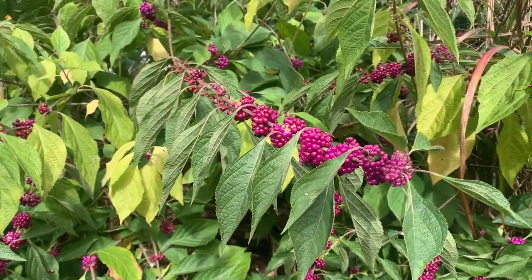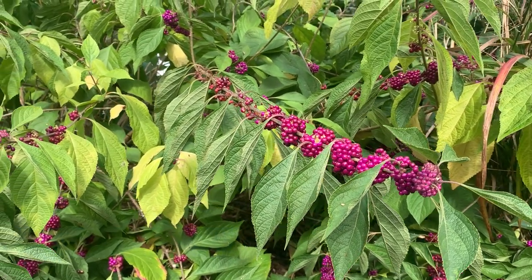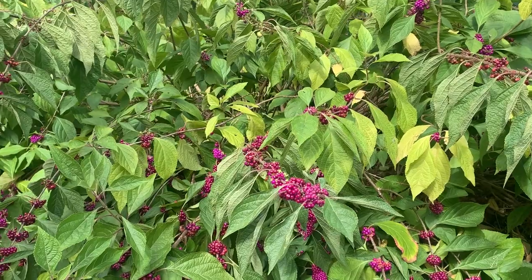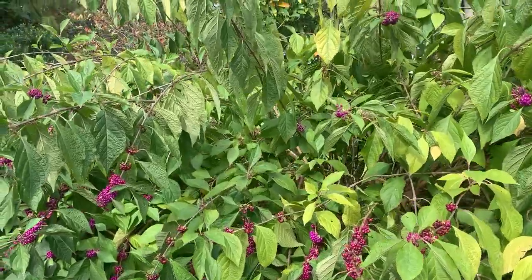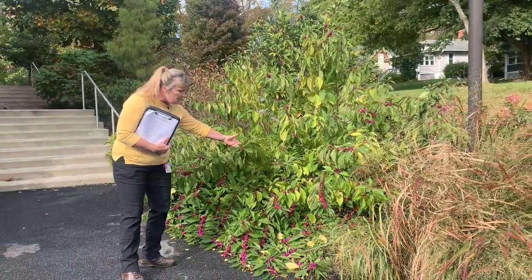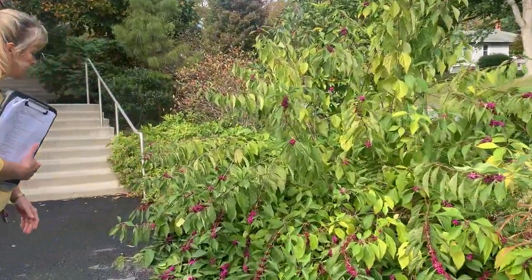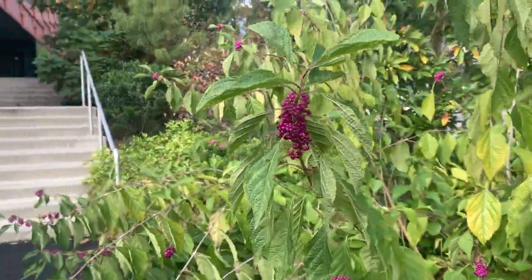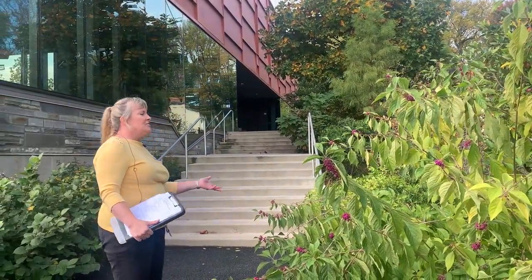Here we have Callicarpa americana, the native beautyberry. I am so fond of all the beautyberries, whether native or non-native. We treat this as a cutback shrub — we cut the whole shrub very hard to within about 6 to 12 inches of the ground every winter, so you're looking at all new growth right now. Look at these magenta-purple berries — they are gorgeous and so loved by birds. This specimen is at Matchbox, our fitness center, and it's easy to find because it just shines from afar.